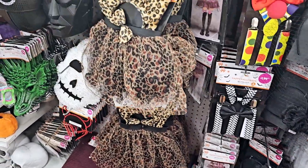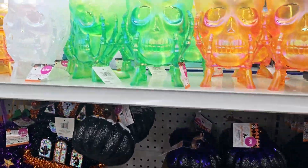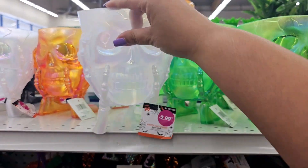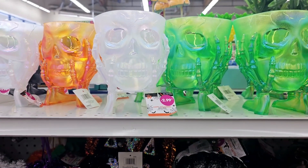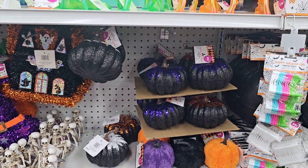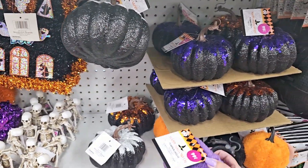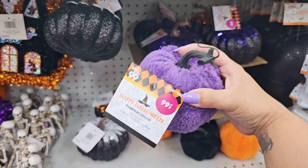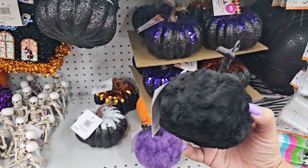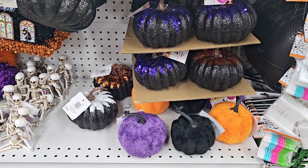And then they have like little costume stuff. These are so cool — I love this one, $3. And then more glittery pumpkins. Look at the fuzzy pumpkins — how much is a fuzzy pumpkin? It's only a dollar! No way — this little fluffy one. I kind of want to get the black and the orange — I think I'm going to get those.